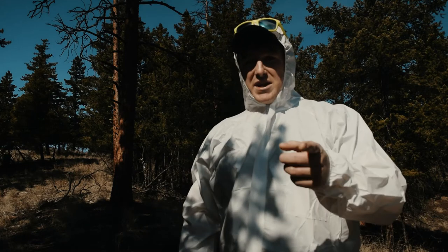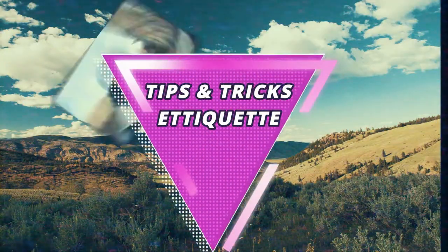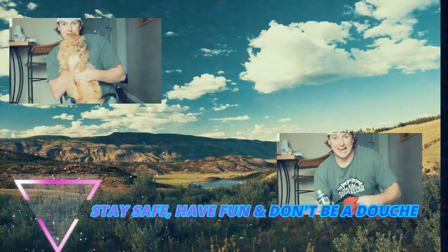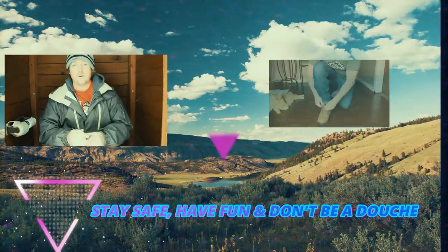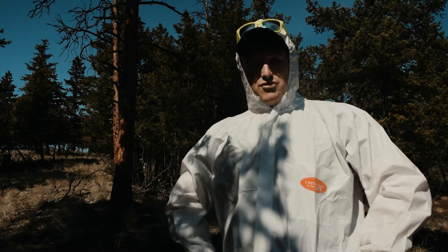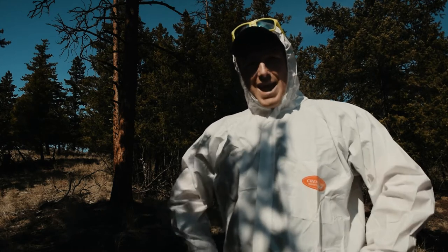These tips and tricks are all about avoiding ticks and how to deal with them when you come across them. Hi, I'm Michael Wright. I'm an exploring, adventuring, hiking, video making guy. And I'm here to give you tips, tricks, and trail etiquette on how to make your hiking experience that much better.